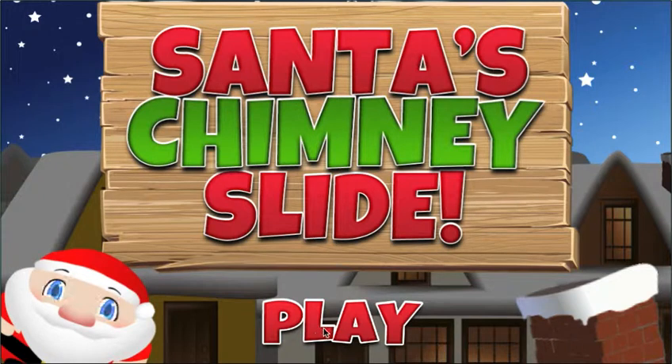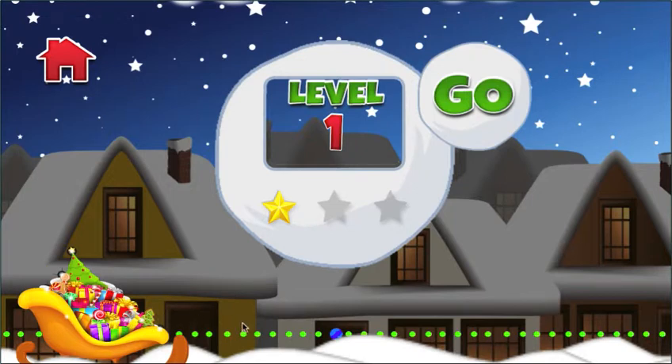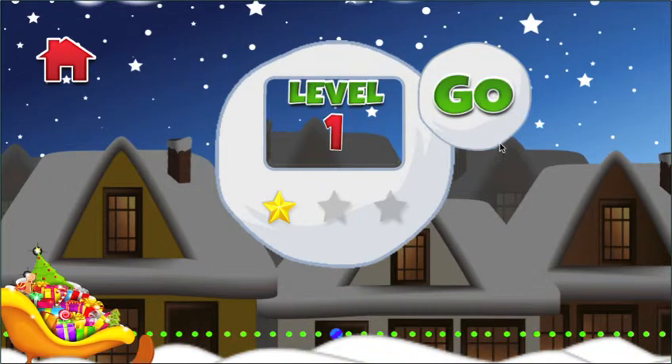Just take a quick look at the game. We're going to play, and the idea of the game is you want to get Santa to slide safely down the chimney to deliver the gifts like you're supposed to. You get different levels — you can see all the levels are locked, and you get to unlock them. It's 40 levels total.